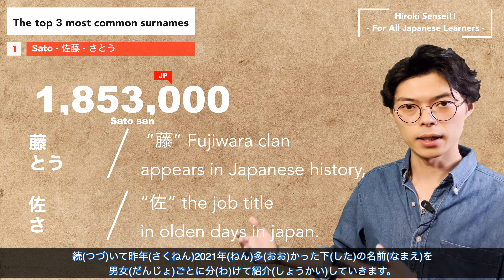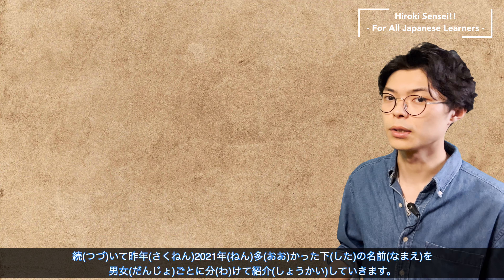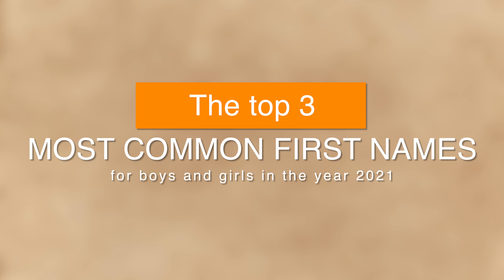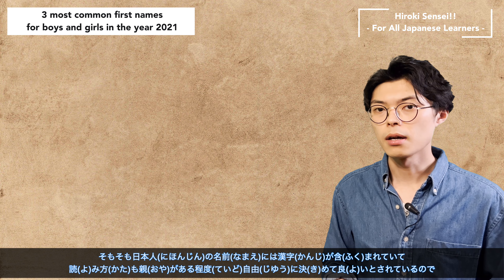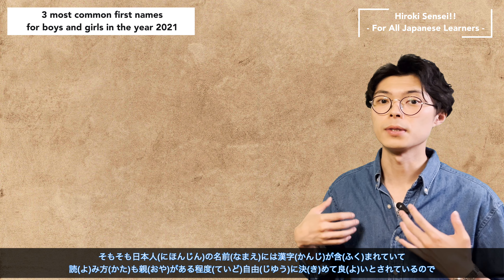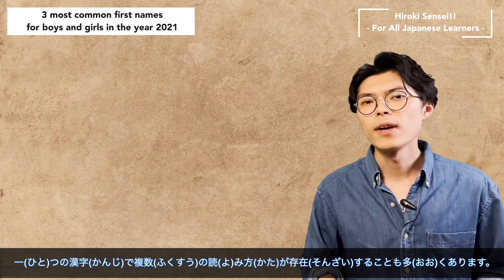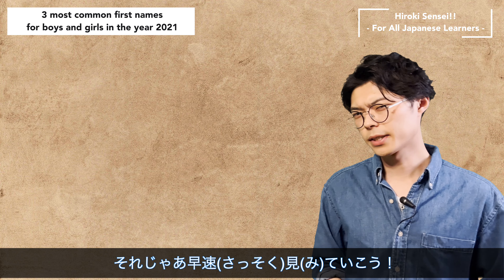The following is the list of first names that were most common in 2021, broken down by gender. Japanese names contain kanji characters, and since parents are allowed to decide how to read them with a certain degree of freedom, there are often multiple readings for a single kanji. Okay, so let's take a look.